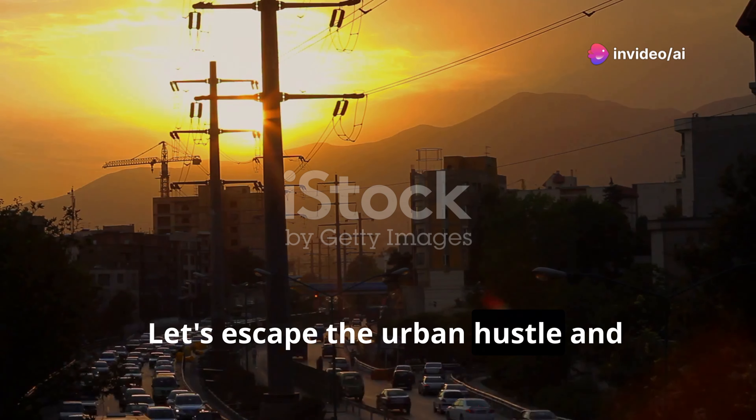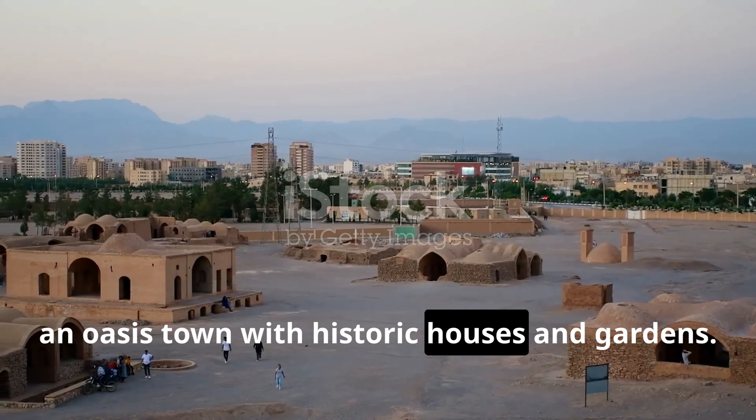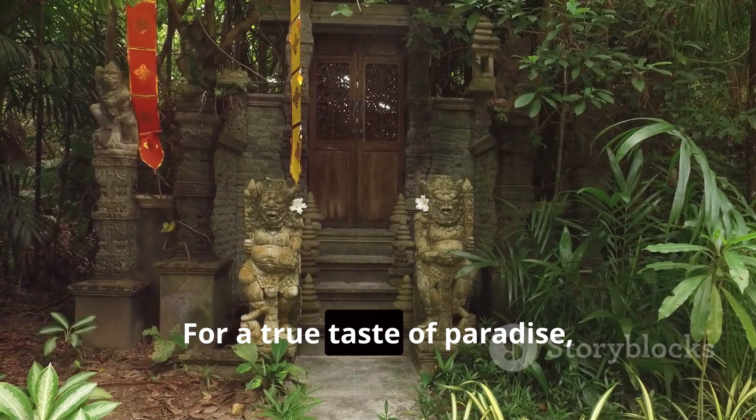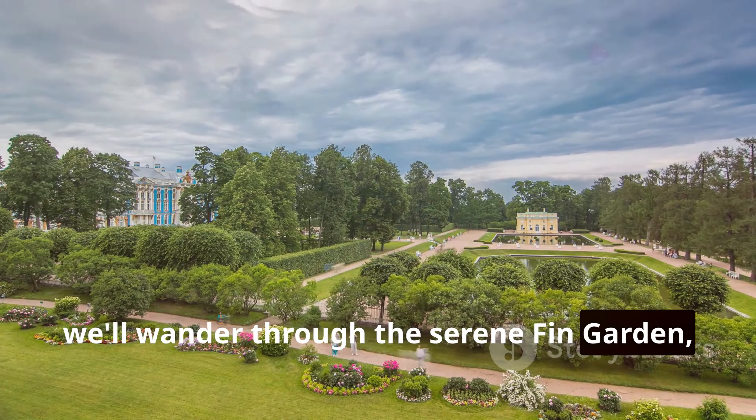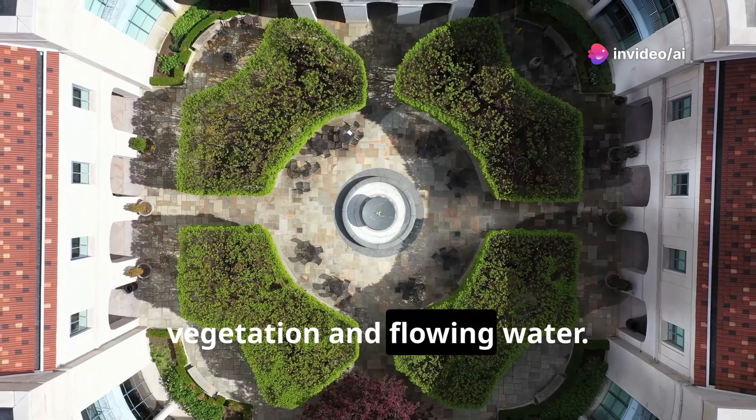Let's escape the urban hustle and bustle and journey to Kashan, an oasis town with historic houses and gardens. For a true taste of paradise, we'll wander through the serene Fin Garden, a UNESCO World Heritage Site with lush vegetation and flowing water.